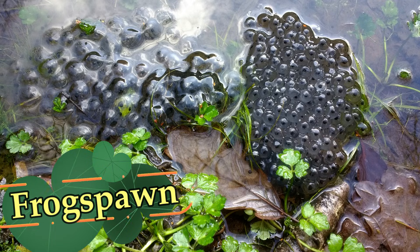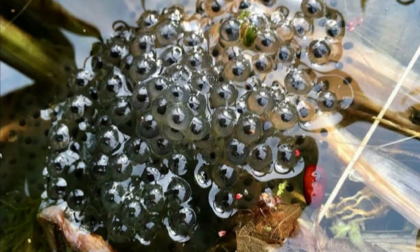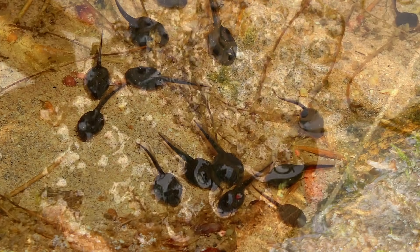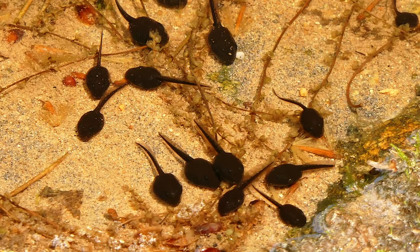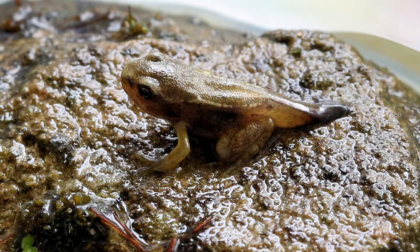It's frog spawn. Frogs lay their eggs in the water, which hatch into tadpoles. Then the tadpoles undergo metamorphosis to change into frogs as they reach maturity.